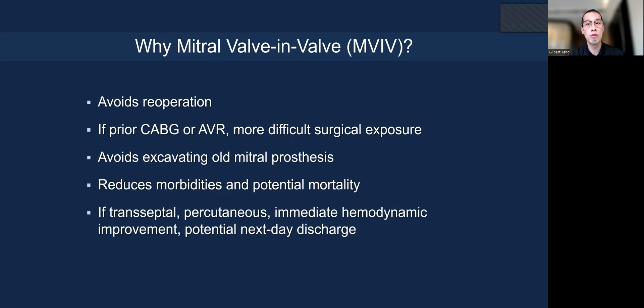Why do we do mitral valve-in-valve? It avoids a re-operation, and if the patient has previous CABG or aortic valve replacement, it will have more difficult surgical exposure with re-operation. Also, you avoid excavating the old mitral prosthesis, which can risk injuring the atrio-ventricular groove. A percutaneous procedure reduces morbidity and potential mortality.